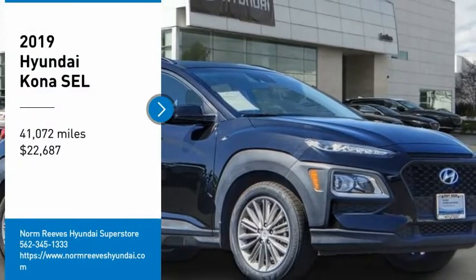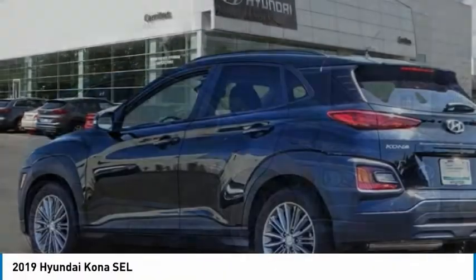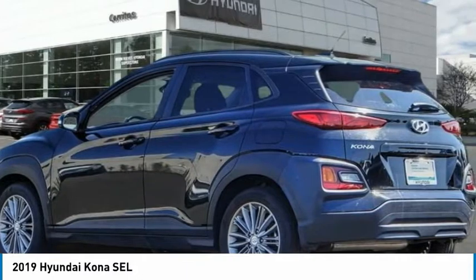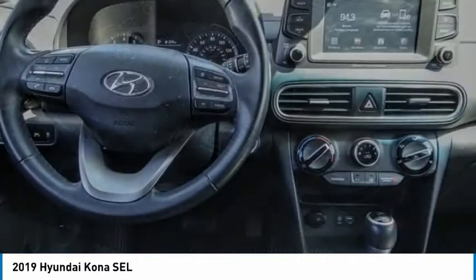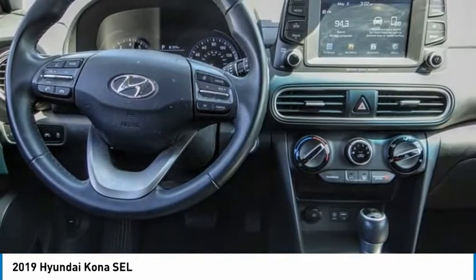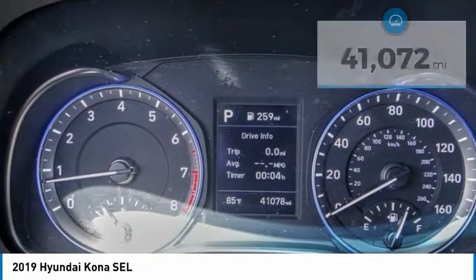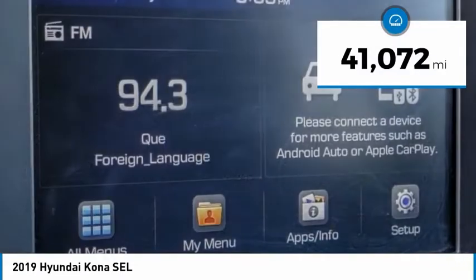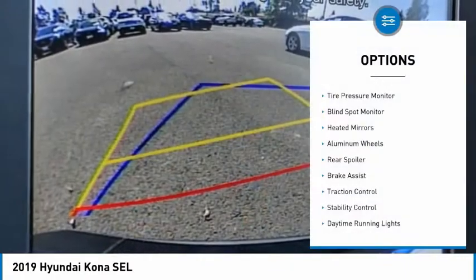Take a ride in the 2019 Kona. The Hyundai Kona provides a wide variety of functionality in a small SUV body. The energetic design is perfect for those looking to marry their adventurous side with their urban lifestyle, and is priced below $25,000. This vehicle has less than 45,000 miles.